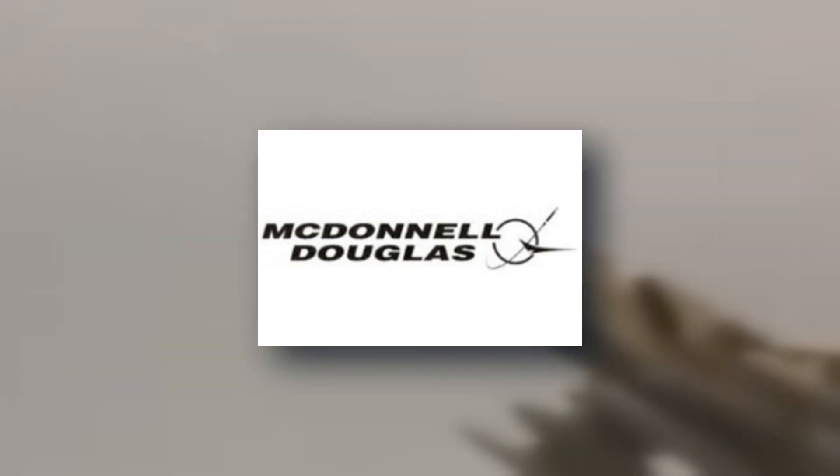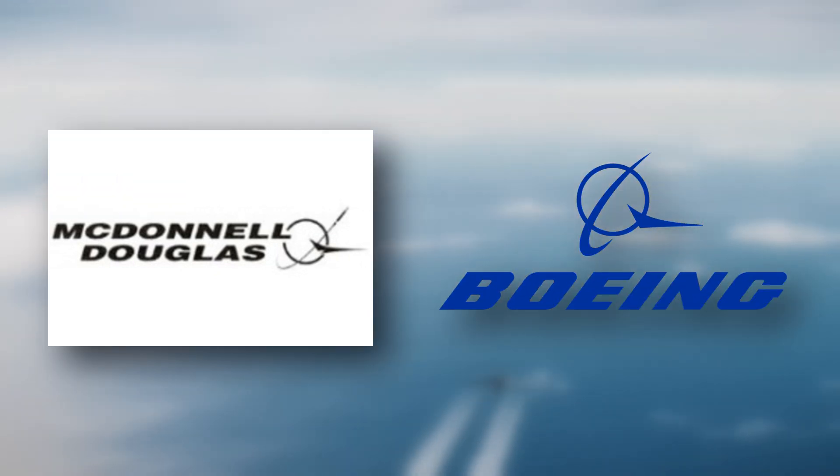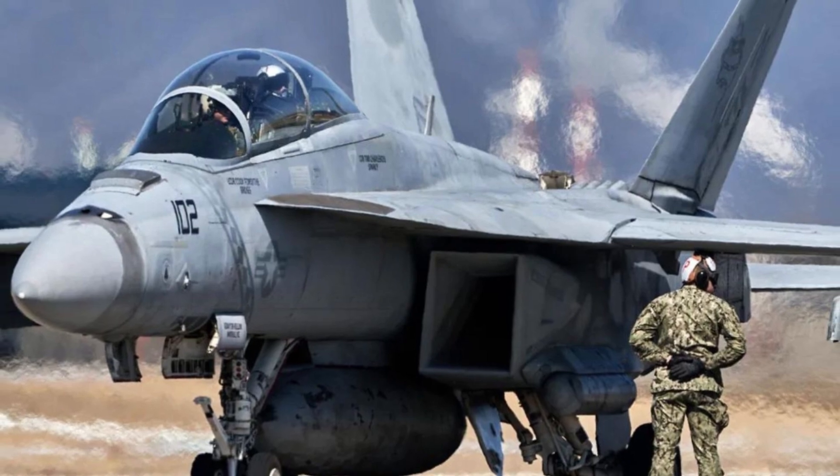In the 1990s, McDonnell Douglas, which had merged with Boeing in 1997, was tasked with building a more advanced variant, the F-18 Super Hornet.